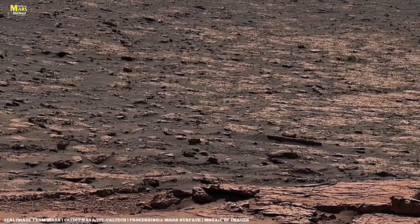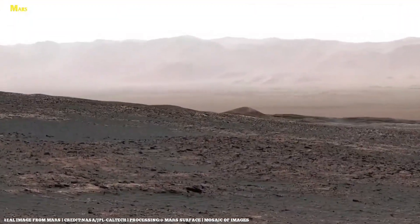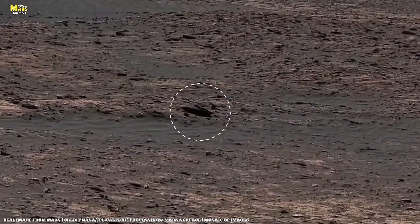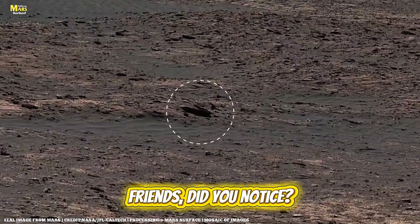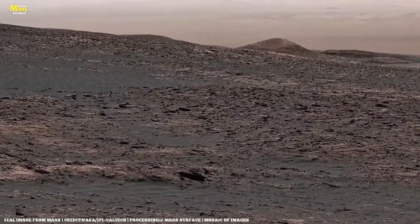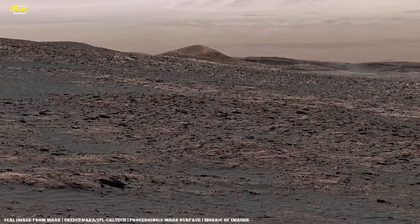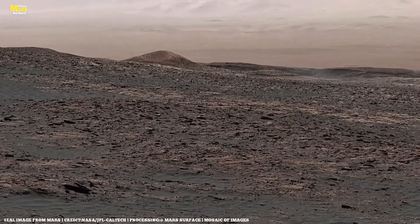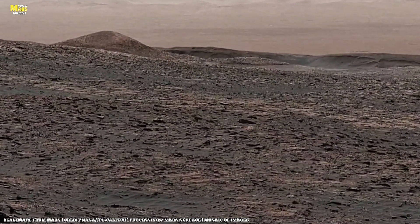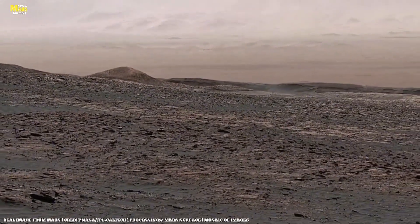A few thousand kilometers away, Curiosity continues its climb on Mount Sharp inside Gale Crater. Here, the rover's drill uncovered layered rocks, each layer recording a different era of Martian climate. Recently, Curiosity found something no one expected: a group of twisted, branch-like rock structures hardened into shapes almost identical to coral or microbial mats. Under ultraviolet light, these formations reflected sulfur and magnesium — both key elements found in decayed organic matter on Earth.